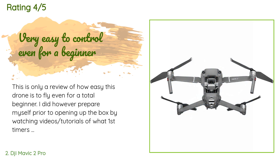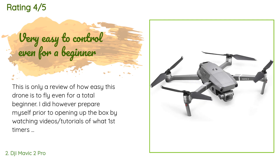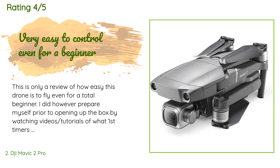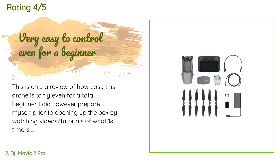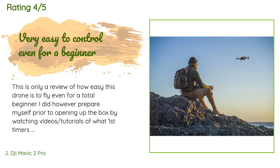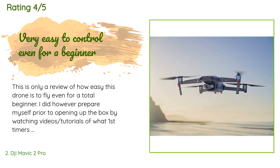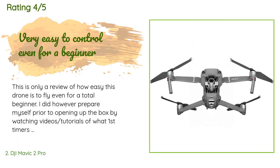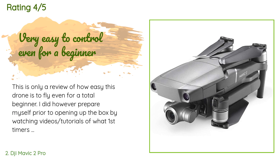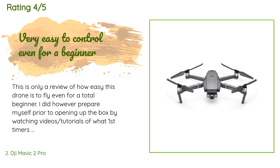A customer said: 'This is a review of how easy this drone is to fly even for a total beginner. I prepared myself by watching video tutorials before opening the box. The beginner flight mode lets you familiarize yourself with the controls. Features like auto takeoff, landing, return to home, and obstacle avoidance sensors greatly help until you get more flight time.'